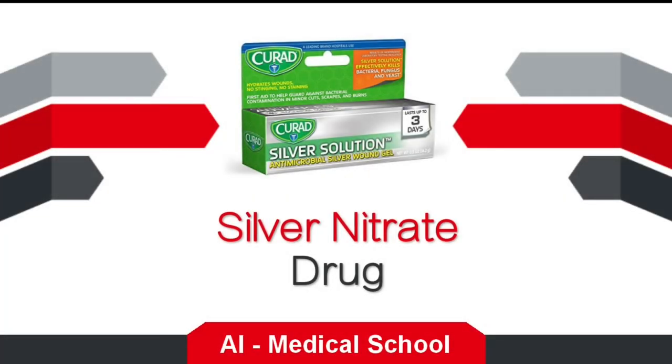Hello guys, welcome to AI Medical School. In this video, we are going to discuss silver nitrate, a drug which is used as first aid.